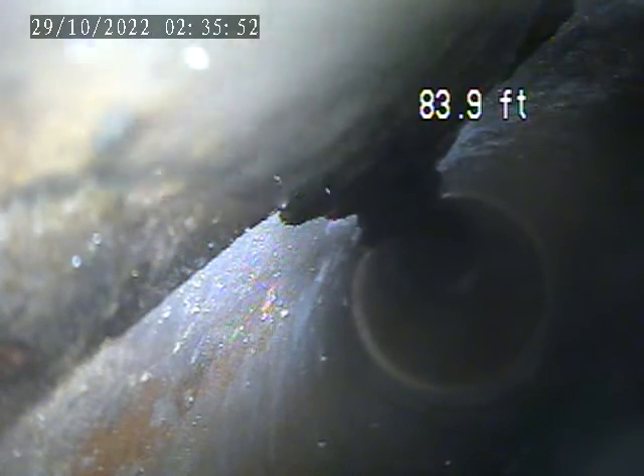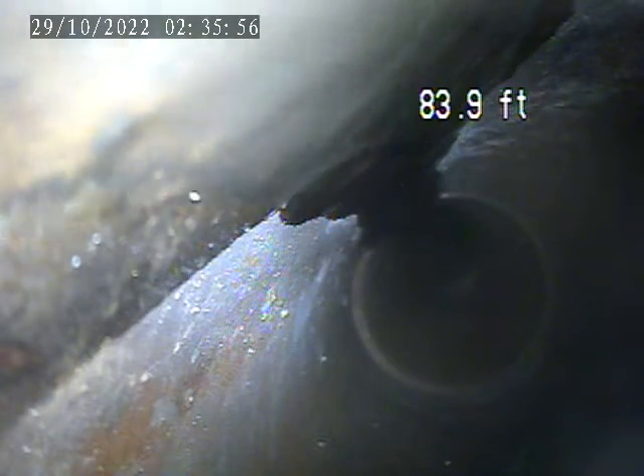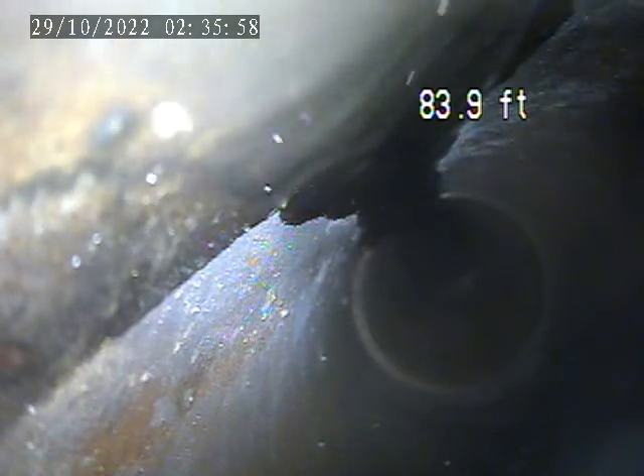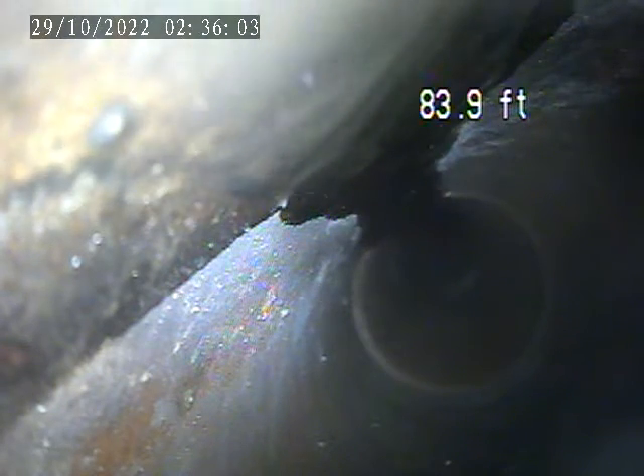559 Corey Avenue, October 28th. Sewer inspection for the lateral. Right now it's the furthest we can get the camera. I'm going to pull back to where we entered it, which is through the house trap located around the back of the house near the back basement door.